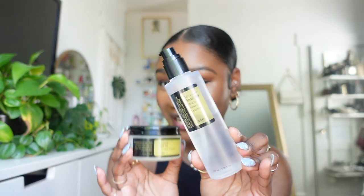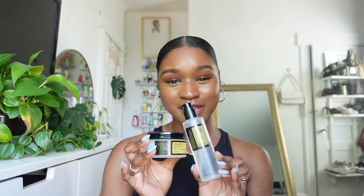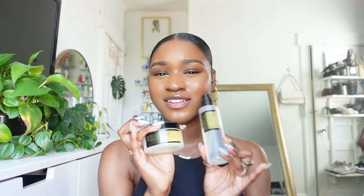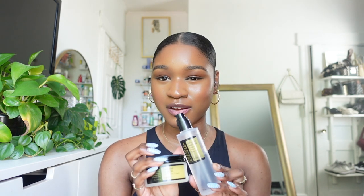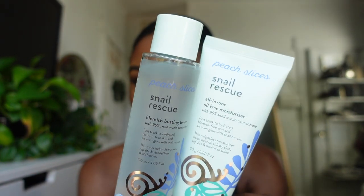Now for some new snail mucin products. You guys know my favorites are the Cosrx brand — they make the snail mucin essence and the snail cream that I love. After washing my face, I put the essence on, do all my serums, then top off with the cream. Match made in heaven. I love Cosrx snail mucin products.